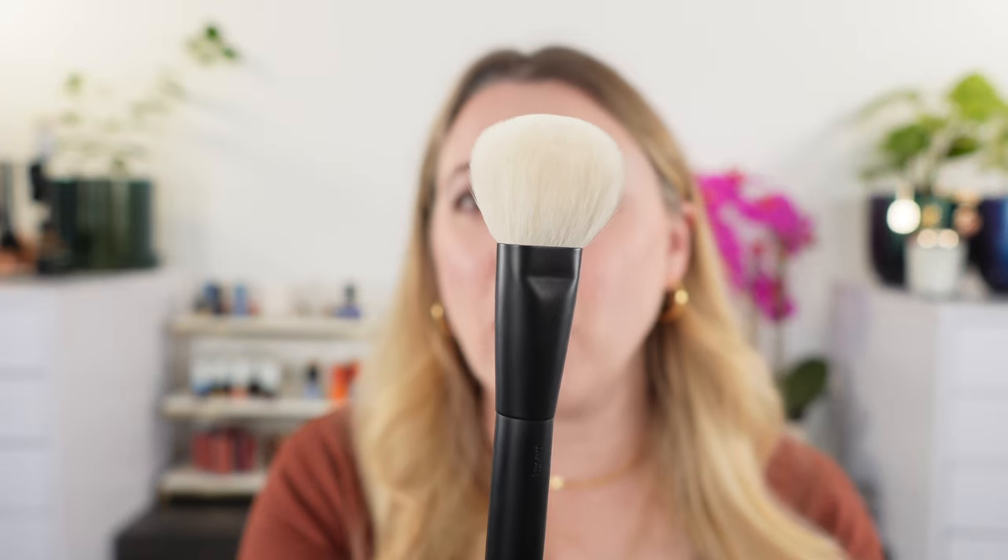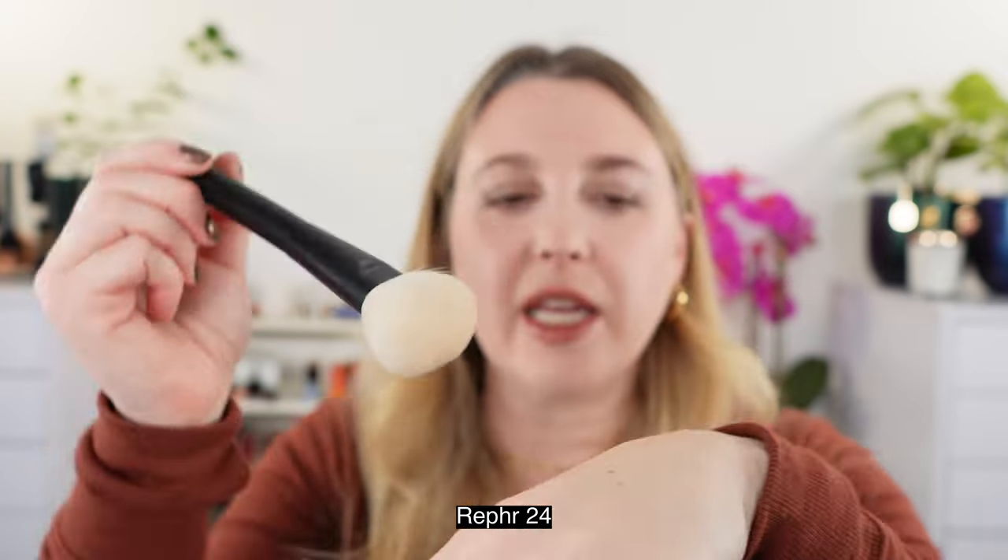Long-time favorite for me is the Ruffer 24. You can see this is going to be kind of a dense mini buffing brush. You can use this to buff in powders, use it for blush or bronzer. There is a bigger version, the 22 — that's a little bit too big for me, but it will be more similar to your Tom Ford bronzer brush. The 24 is the little sister of that brush and I personally like this one for bronzer. You could use it for contour as well, and it has enough density to buff in powders like meteorites and things like that.